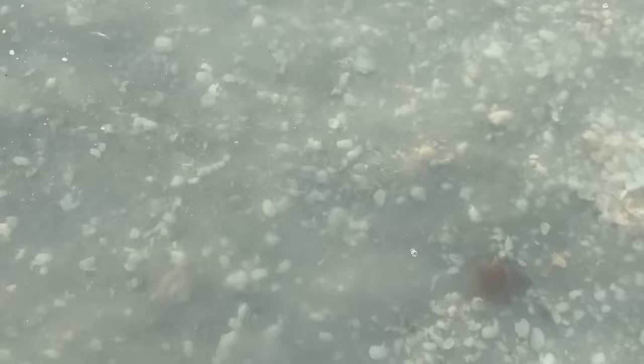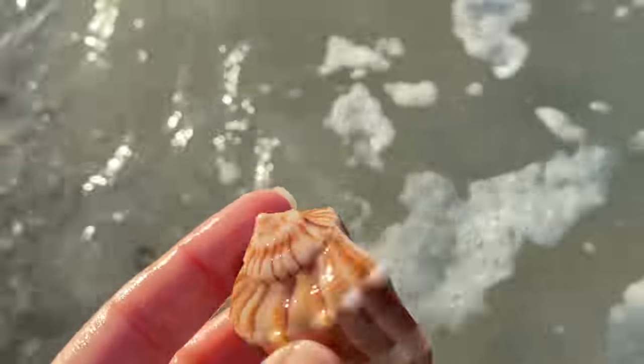I would say this is a pretty typical day on Sanibel — there are lots and lots of shells. They're nothing really exotic yet, per se, but still, this is a normal, regular, awesome day on Sanibel.